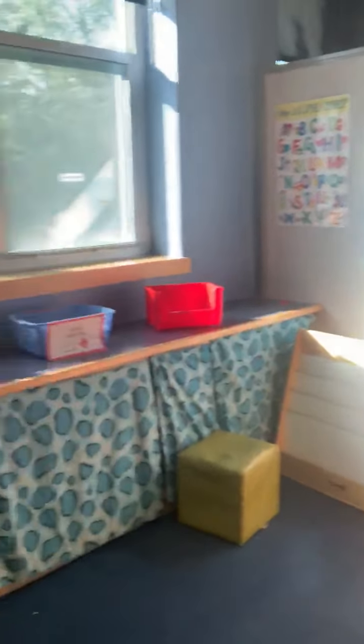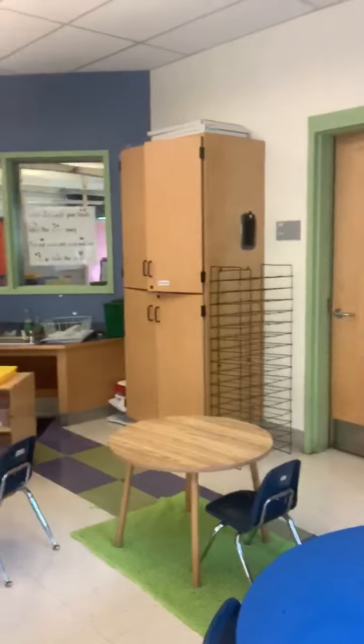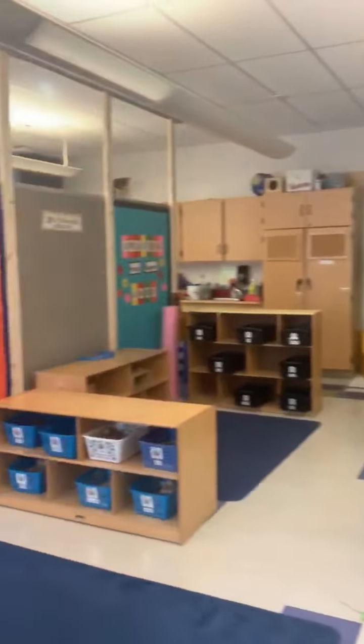This over here is our book area. There's no books in it right now, but I promise there will be. So there's our hermit crab classroom — a little sneak peek, and I can't wait to see you all really, really soon. Bye bye.